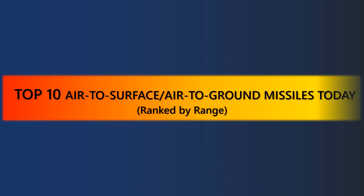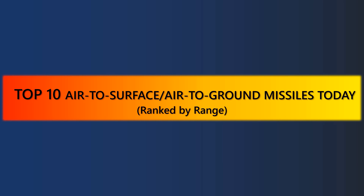In this video today, we've selected the 10 best air-to-surface missiles in the world, so stay tuned and enjoy the video.